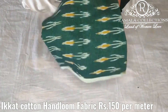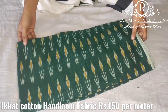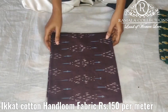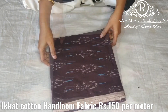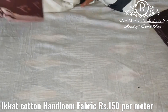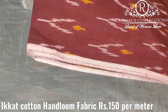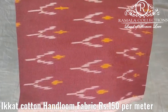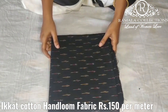Color number 2 is green, white, and yellow color combination. Color number 3 is brown and white color combination. Color number 4 is maroon and white color combination. Color number 5 is black and white color combination.